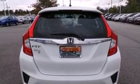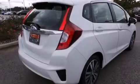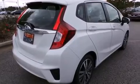Air conditioning, cruise control, full power accessories, a rear spoiler, and a sunroof enables you to fill the cabin with fresh air at the push of a button.